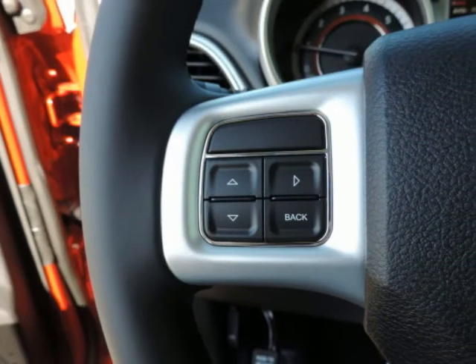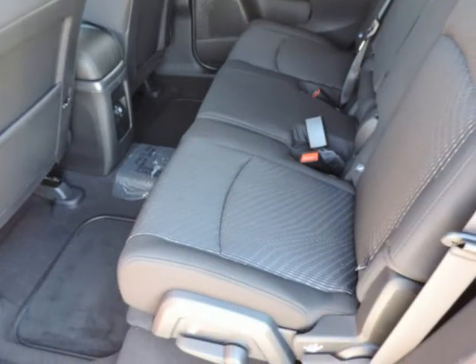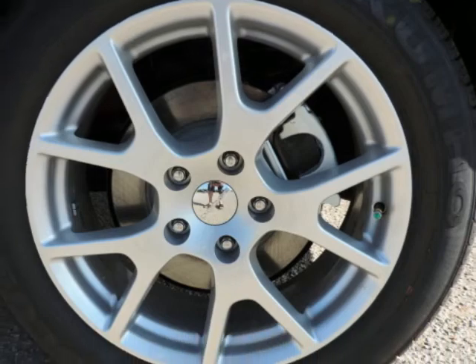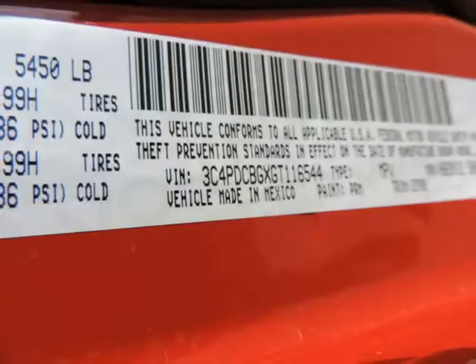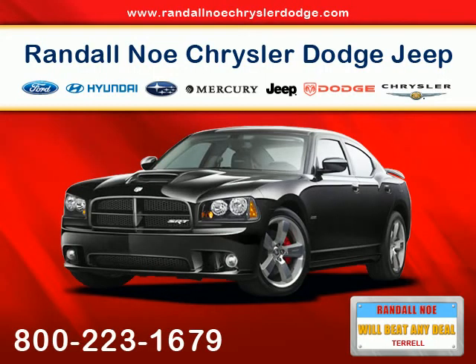Our goal is to provide you with an excellent vehicle purchase and ownership experience. For the finest in personal customer service, please contact the internet department directly through this website. Please note, we take great care to keep our listings up to date; however, our inventory changes daily and not all inventory is online.